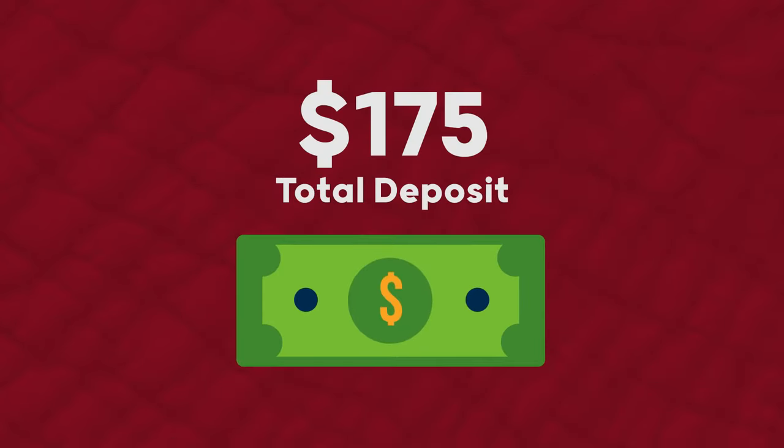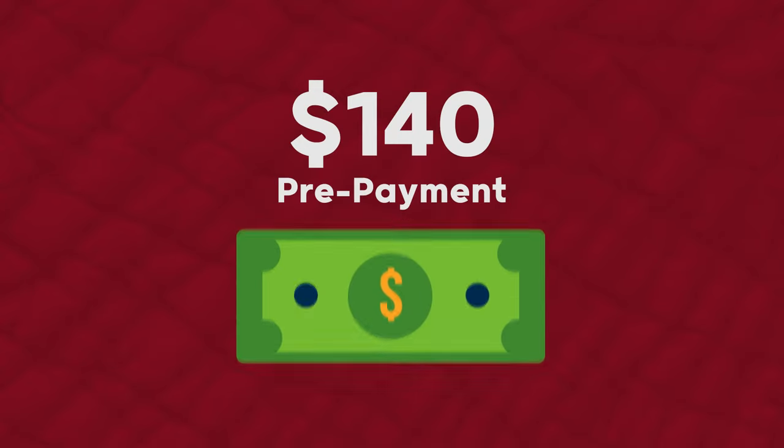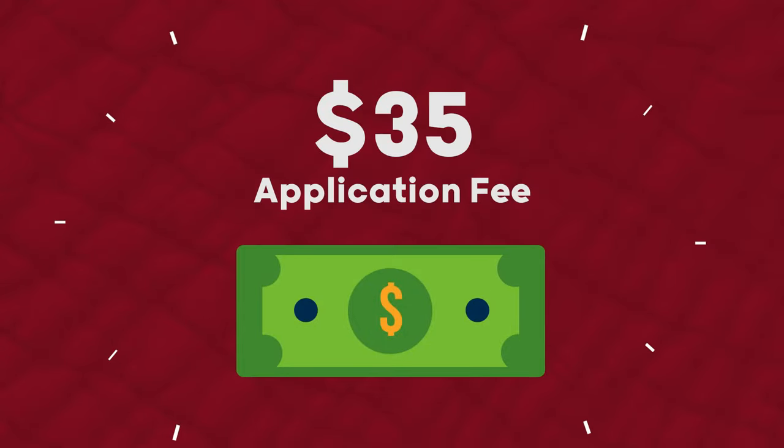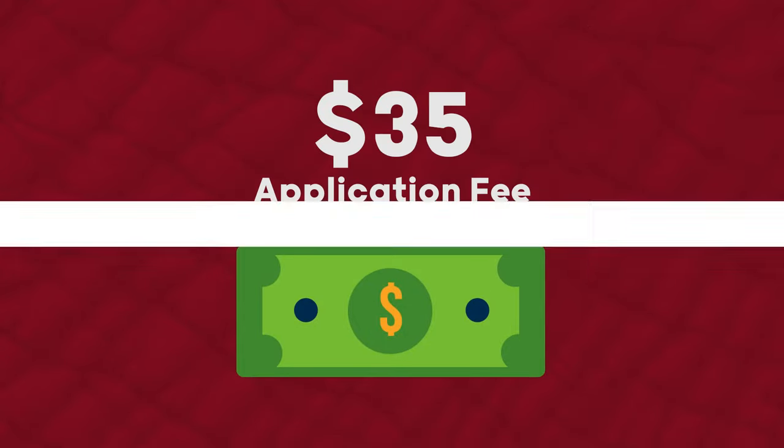A $175 deposit is due with your UA Housing application. $140 of the deposit is a prepayment toward your first semester's housing cost, and the remaining $35 is a non-refundable application fee.